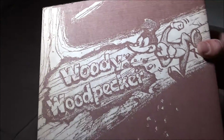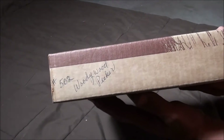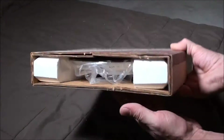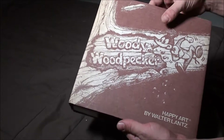Even the box is awesome. Let's see, just checking it out — it says the number 502, Woody Woodpecker. Nothing on this side, and it's open on the top and bottom. Let's go ahead and see what it looks like.